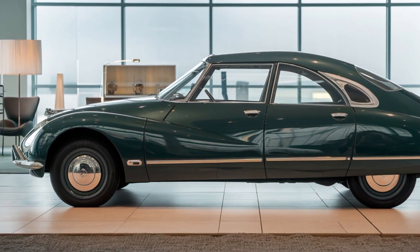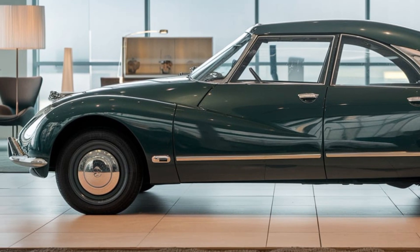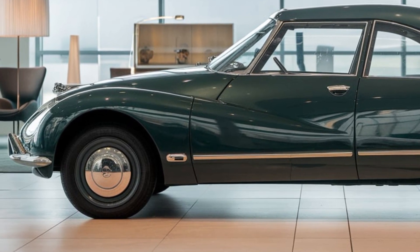Safety features include an advanced airbag system, lane departure warning, blind spot monitoring, and automatic emergency braking. Pricing for the 2025 Citroën DS21 starts at around $40,000 for the base model.